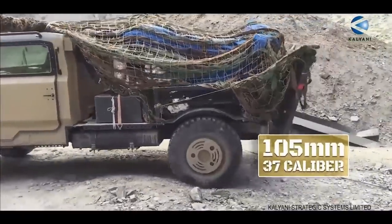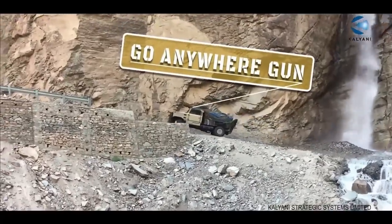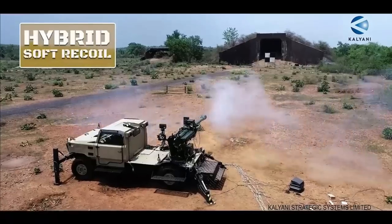Kalyani now has all types of guns needed for the Indian Army — low weight and higher cost offerings as well as higher weight and lower cost offerings — and is awaiting orders from the Army.